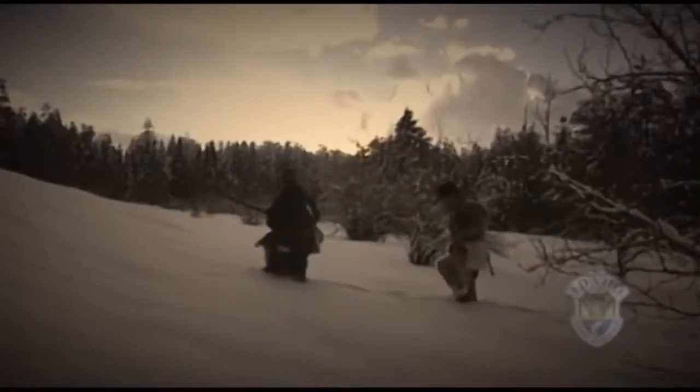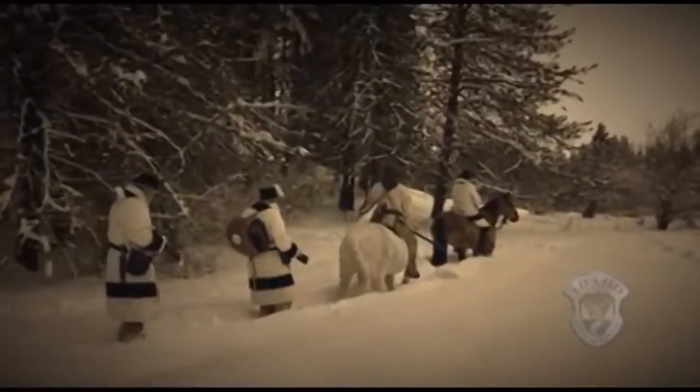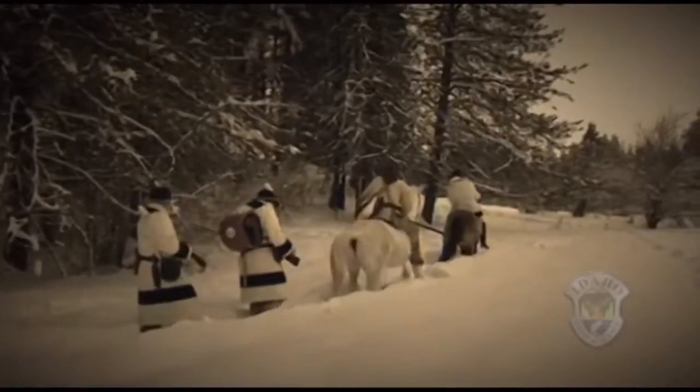Fur trapping in Idaho began somewhere around 1824 and has been around since the Mountain Man era of John Coulter, Jim Bridger, and Joe Meek. Trappers provided pelts for clothing, taxidermy mounts, decoration, and trade or sale. Fur trapping is still an important and legal part of our state's culture and is regulated by Idaho Fish and Game.